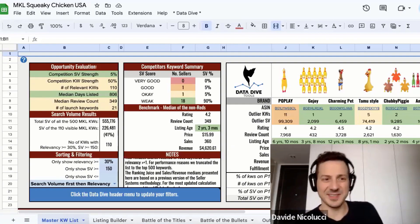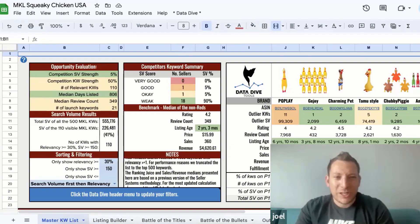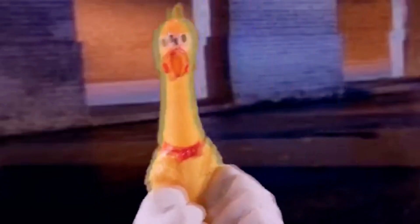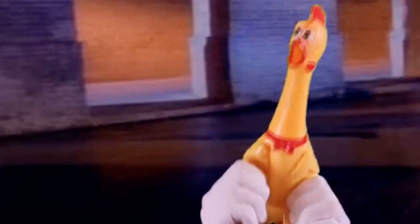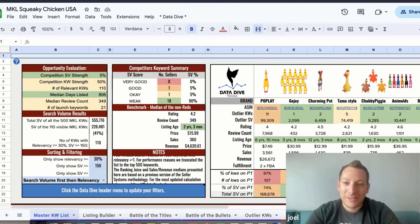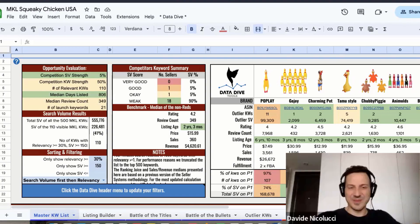How do you call this — squeaky chicken or screaming chicken toy? I got the sound here, I can play it. Yes, please do it! The squeaky chicken sounds like this. What kind of product are we optimizing today? A squeaky chicken — screaming chicken toy — basically a gag gift.